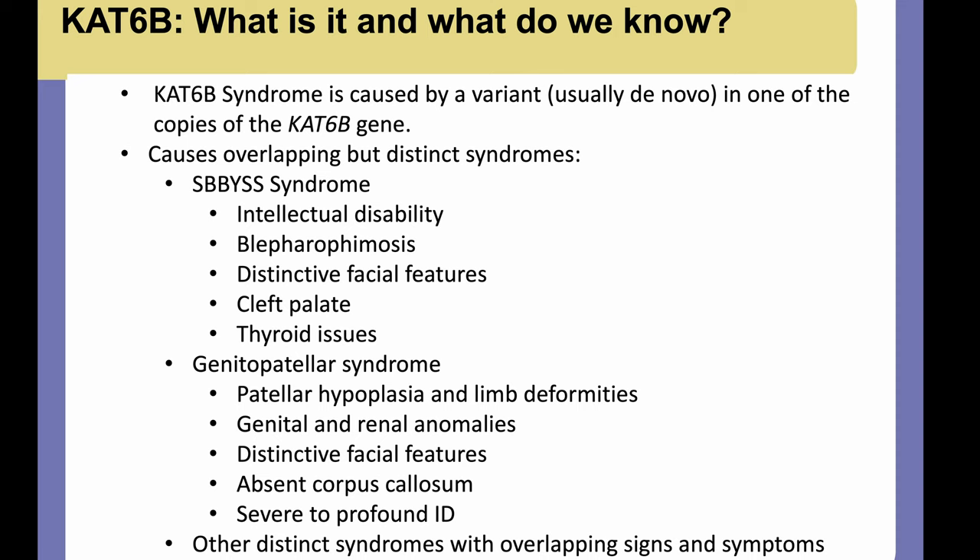CAT6B syndrome or CAT6B-related syndromes are caused by a variant — usually de novo, meaning it happened newly in the child, not inherited from a parent, although it can be inherited in some cases — in one of the two copies of the CAT6B gene. It causes overlapping but distinct syndromes: one is called SEDYSS, one is called genitopatellar syndrome, and there are other distinct syndromes within CAT6B-related disorders with overlapping signs and symptoms.